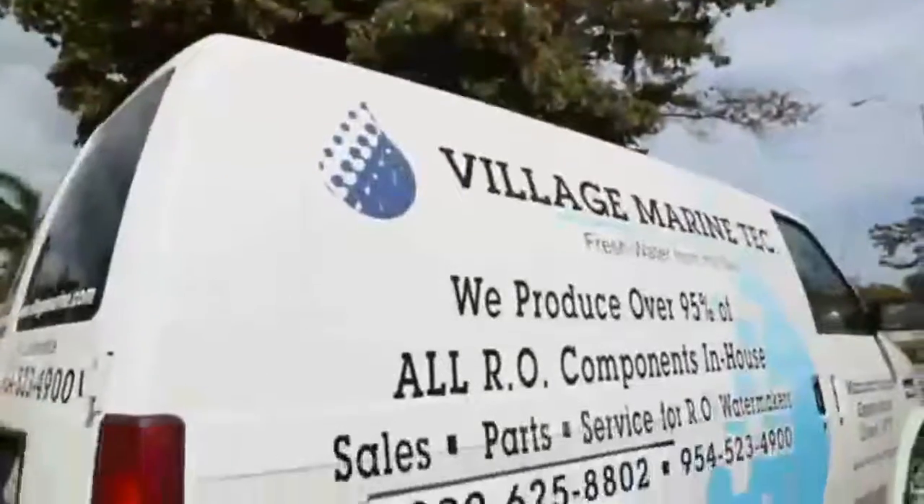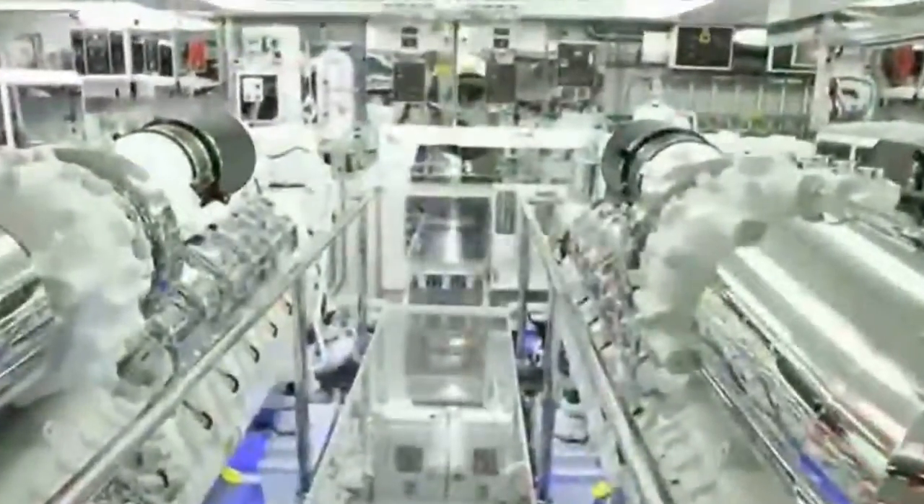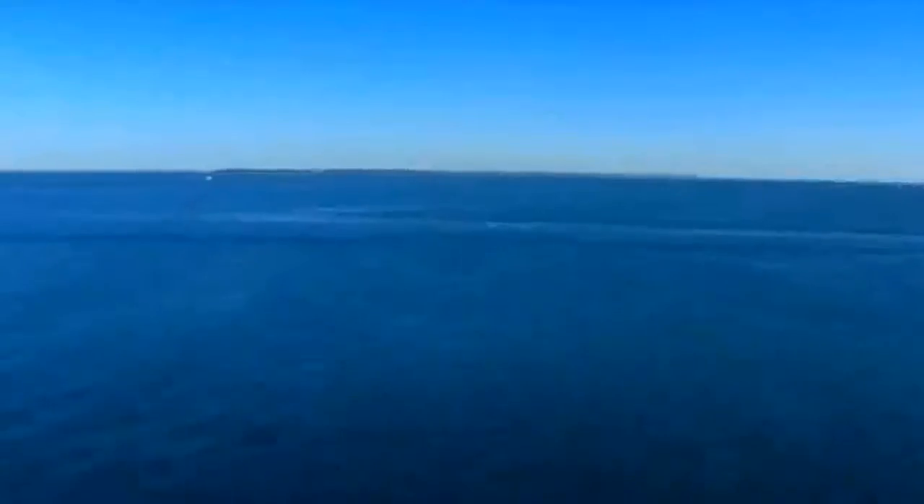When you receive a Village Marine unit from Parker Hannifin, you get not only the quality, but the service that goes along with that. The company has always stood behind this product, and it is the gold standard in filtration, and now it's become the gold standard in water transportation. Together, we can deliver water to fill the need around the world.